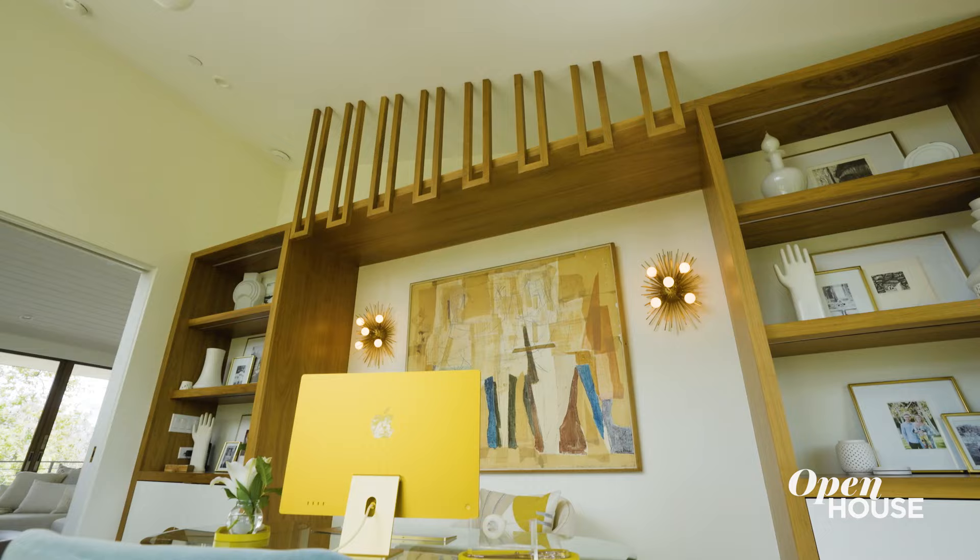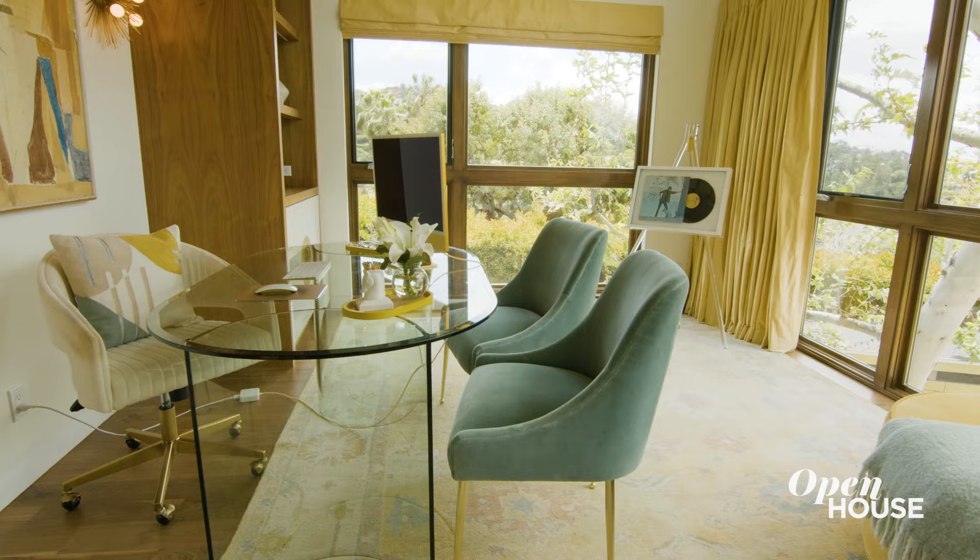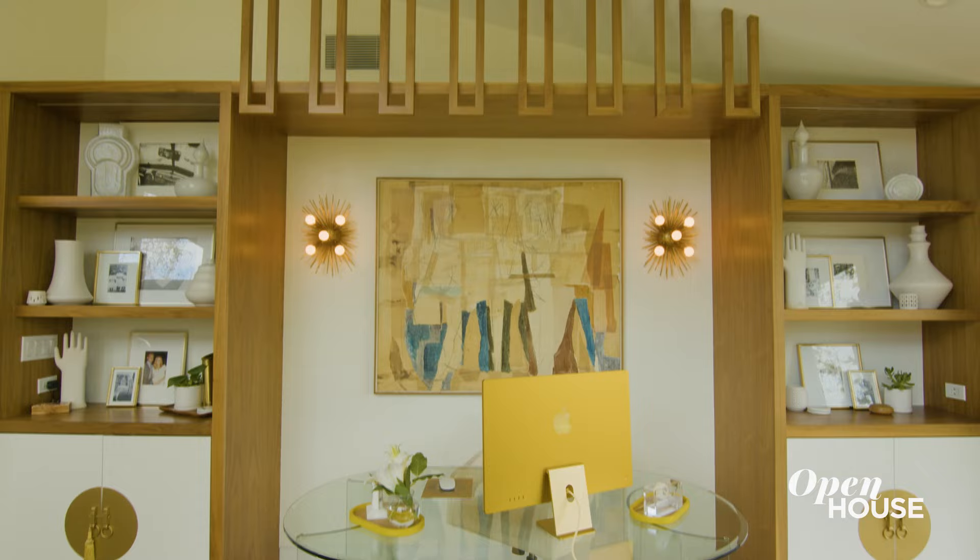This wonderful little element I brought in here just to tie the two spaces together and really make it feel like it completes the upstairs. Who wouldn't want to work in this tree house?